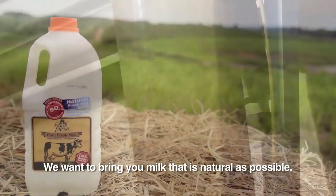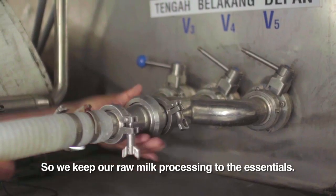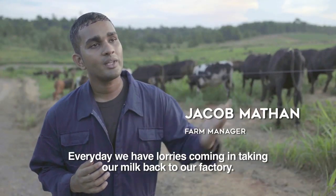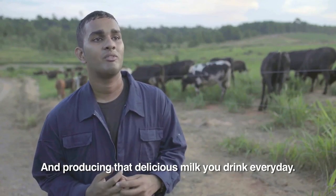We want to bring you milk that's as natural as possible, so we keep our raw milk processing to the essentials, to make it safe for you and me to drink. Every day we have lorries coming in, taking our milk back to our factory and producing that delicious milk that you drink every day.